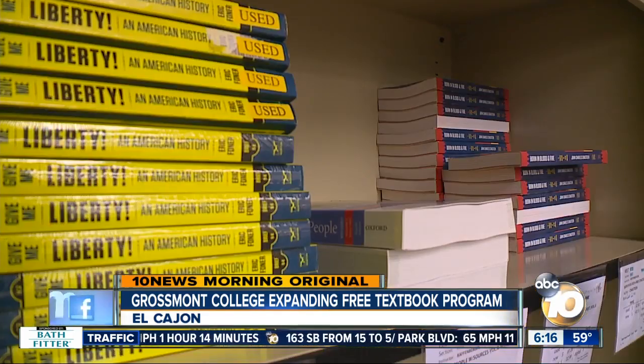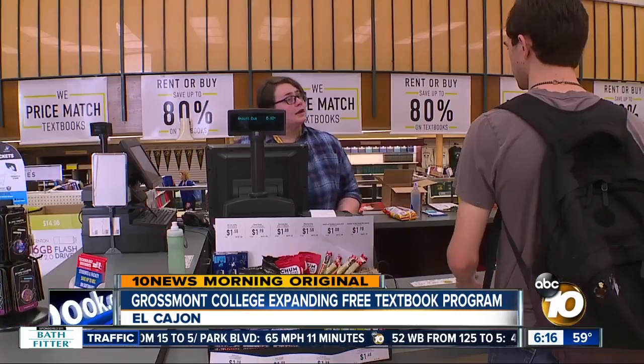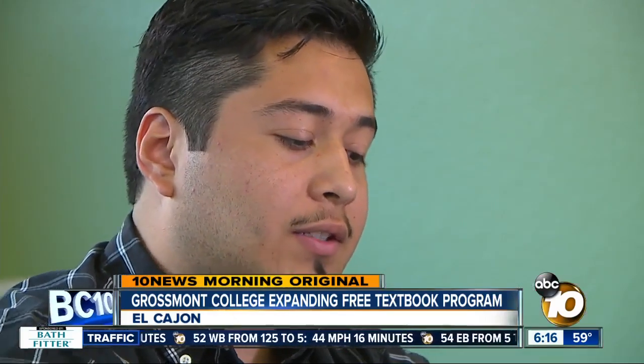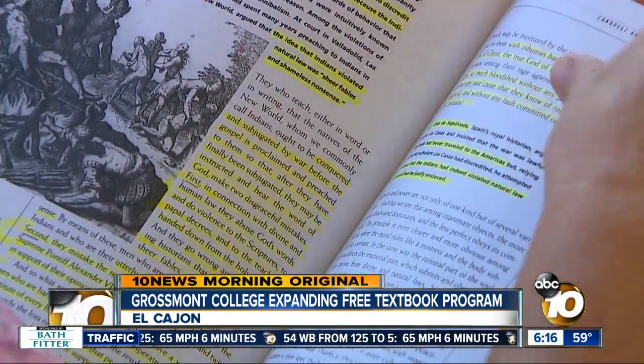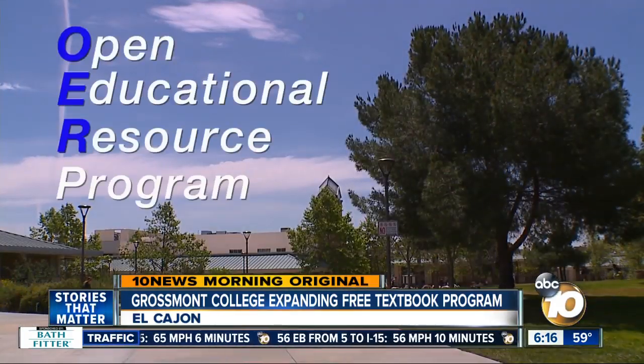Over $500, for sure. The cost of textbooks for Edwin Hernandez was so high some semesters, he just wouldn't buy them. He said, "I just kind of skip on it and really pay attention as much as I can in the actual class. It barely got me by, but it's still a bigger struggle." A struggle he and many other Grossmont students don't have to deal with anymore, thanks to the Open Educational Resource Program.